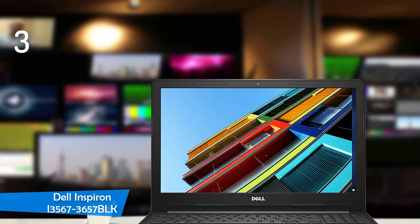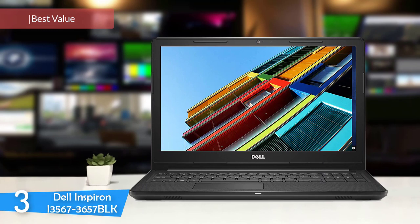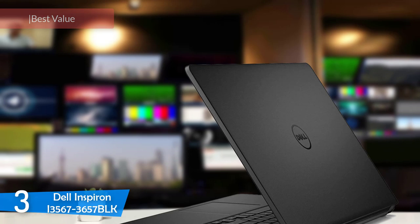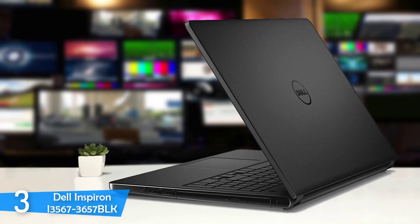At number 3, it's the Dell Inspiron i3567-3657-BLK. For the budget-conscious buyer that always wants to get the most of their money, this is the best choice. This laptop may not look much, but it's awesome with its performance, good spacey keyboard, and great touchscreen display. However, it's one of the heaviest and bulkiest in the category, so you have to take that into consideration, but other than that, it's smooth sailing.